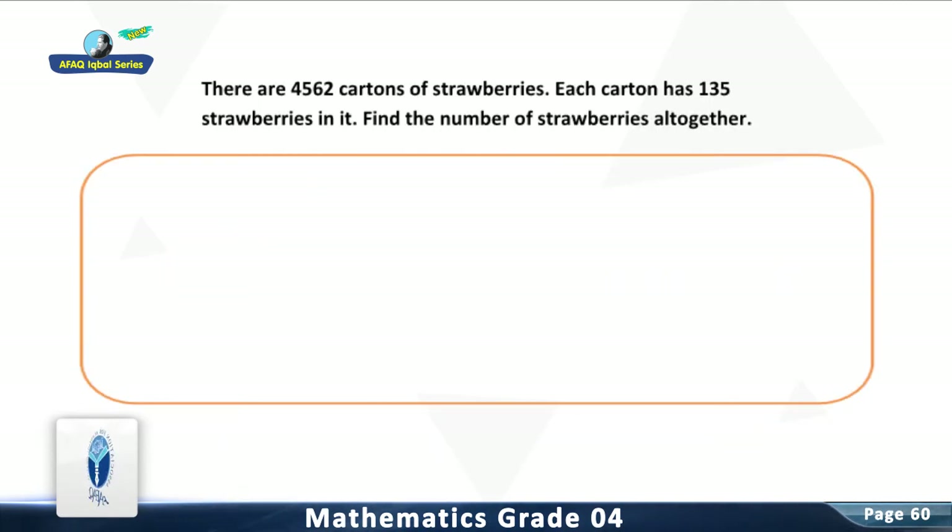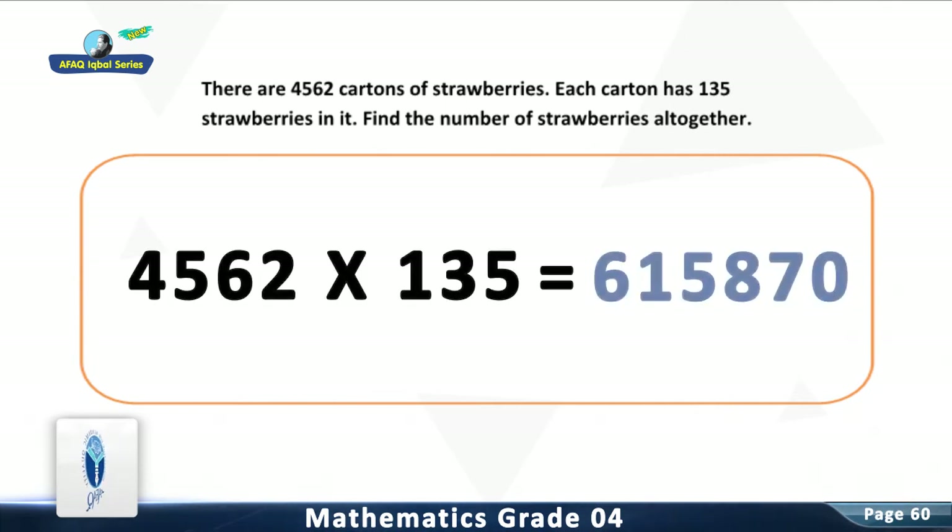Question 2: There are 4,562 cartons of strawberries. Each carton has 135 strawberries in it. Find the number of strawberries altogether. For solution, multiply the two numbers in the given question. You are right — there are 615,870 strawberries altogether. You have done a good job.